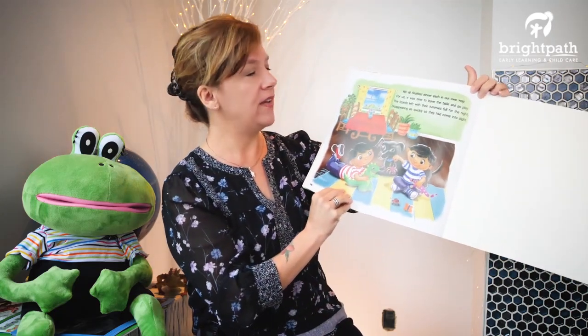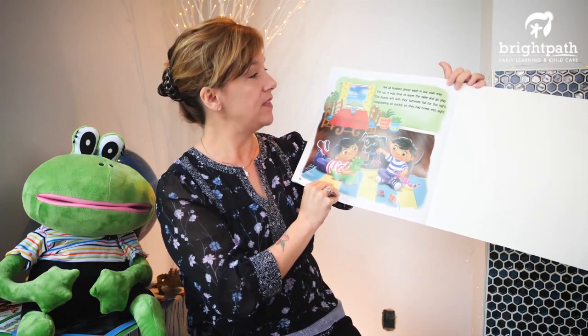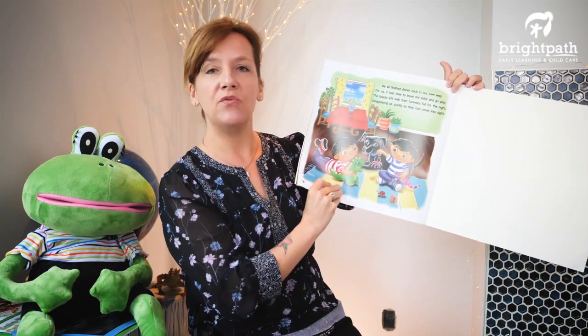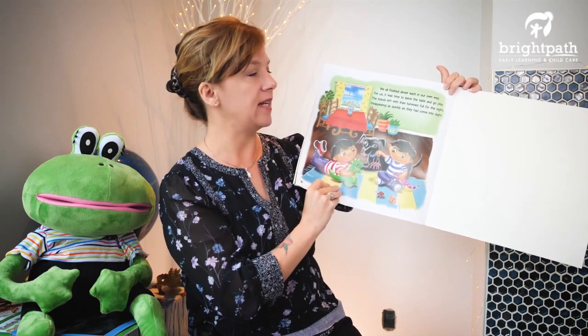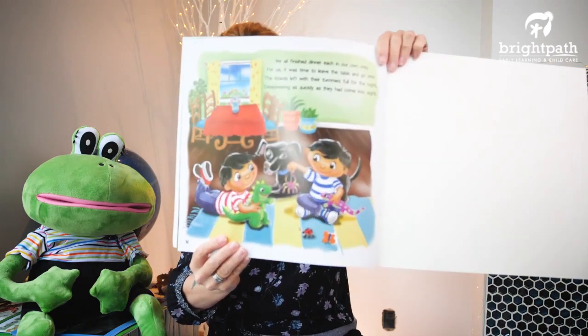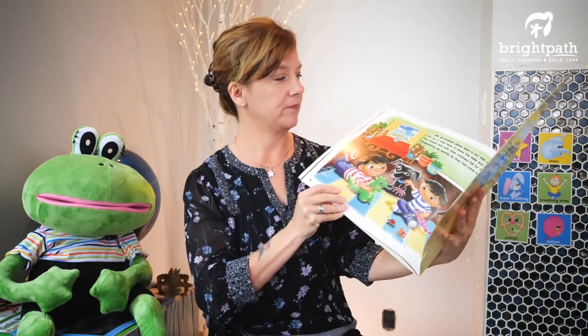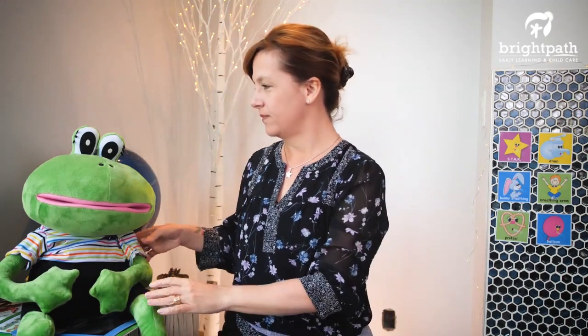We all finished dinner, each in our own way. For us it was time to leave the table and go and play. The lizards left with their tummies full for the night, disappearing as quickly as they had come into sight. That's a really fun story. What do you think of that, Fernando? That was a good story.